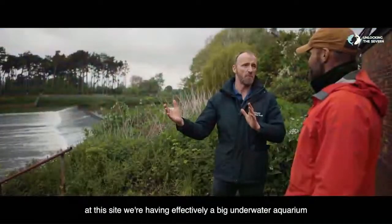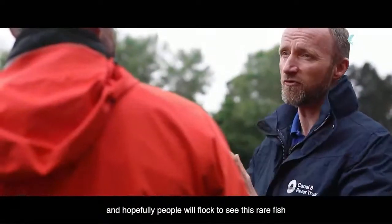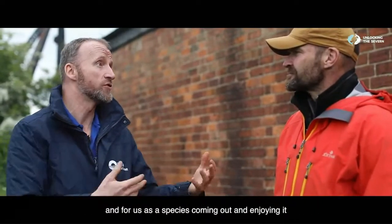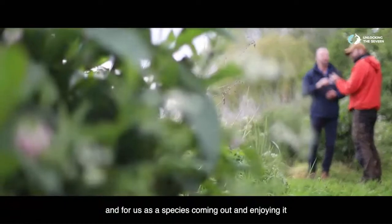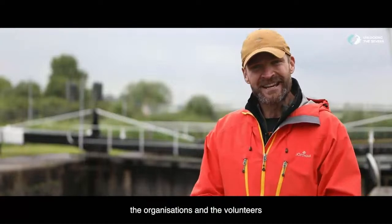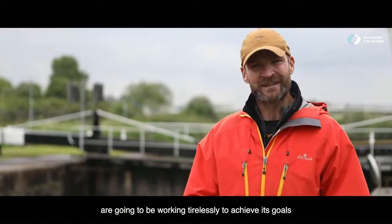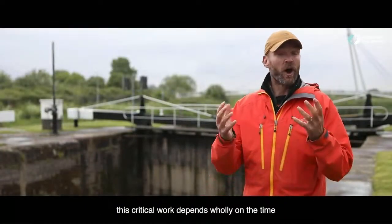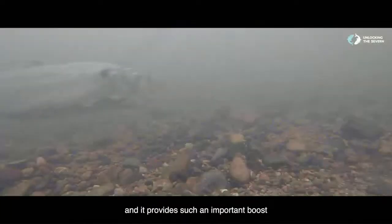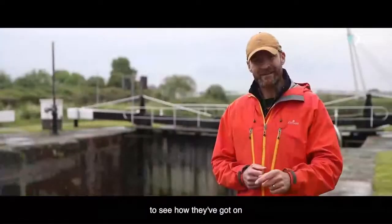At this site, we're having effectively a big underwater aquarium where every May and June we'll open it to the public, and hopefully people will flock to see this rare fish. Now more than ever, it's important for the recovery of the species and for us as a species coming out and enjoying it. Over the coming months and years, the organisations and volunteers involved in the Unlocking the Severn project are going to be working tirelessly to achieve its goals.